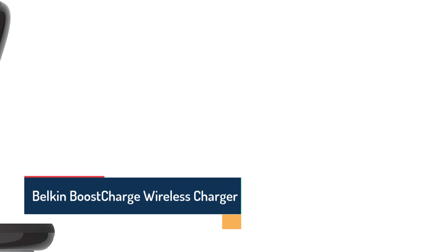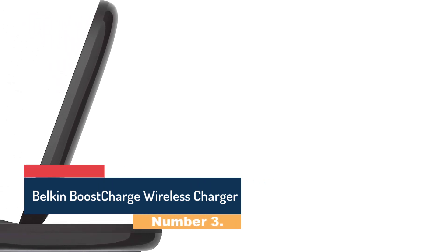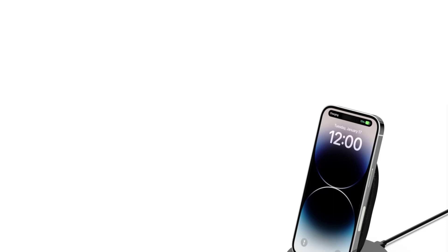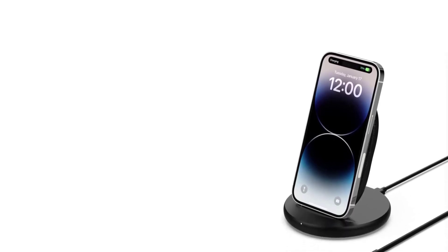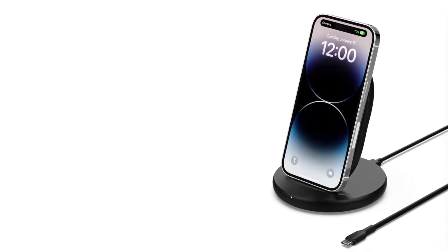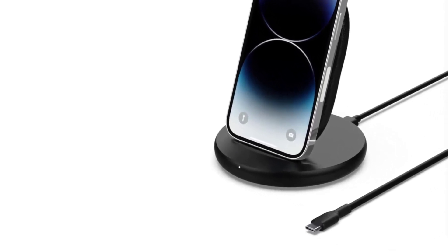Number 3: the Belkin Boost Charge Wireless Charger. The Belkin Boost Charge Wireless Charger is a cutting-edge device that offers a convenient and effortless way to charge your smartphone without the hassle of cables. It features advanced charging technology that delivers power to your device quickly and efficiently, so you can stay connected and productive all day long. With 10W of power, it can quickly charge most devices, including the latest iPhone and Samsung Galaxy models. The charger is also compatible with all Qi-enabled smartphones, making it a versatile option.